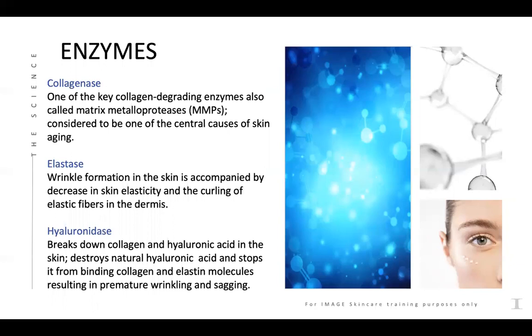There are certain enzymes that also break the skin down. Collagenase is a key collagen-degrading enzyme, also called matrix metalloprotease — MMPs for short — and is considered one of the central causes of skin aging. Elastase is another one that breaks down the elasticity in the skin, curling the elastic fibers in the dermis. Hyaluronidase breaks down collagen and hyaluronic acid in the skin, destroys our natural hyaluronic acid, and stops it from binding with collagen and elastin molecules, resulting in premature aging and sagging.